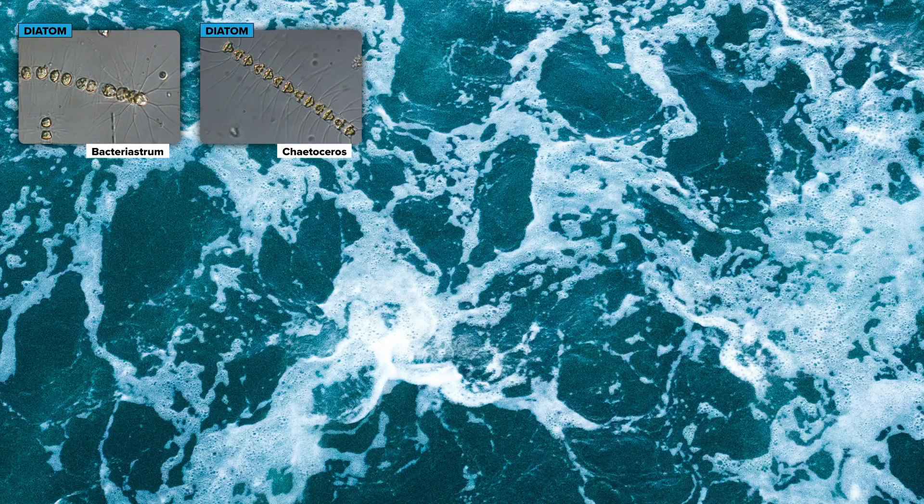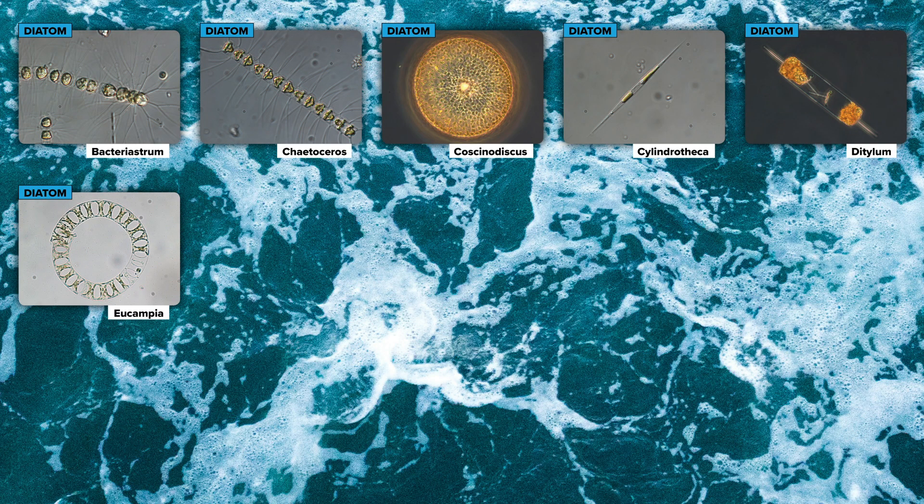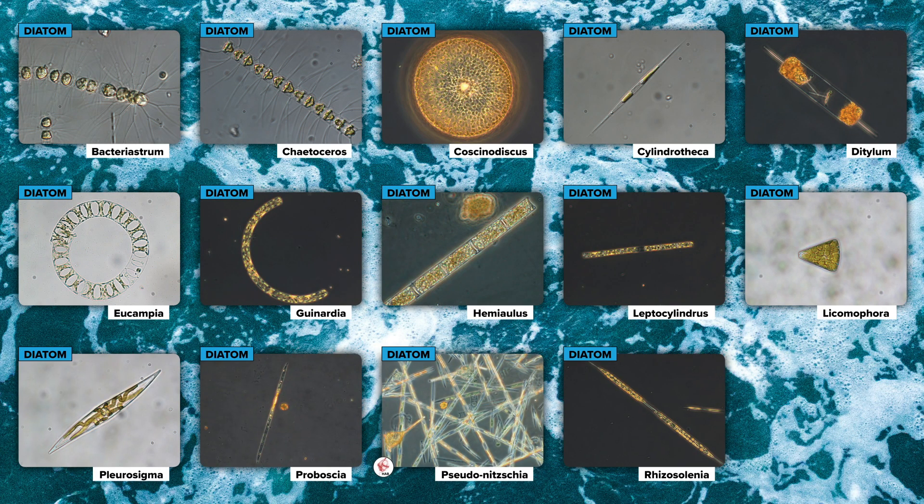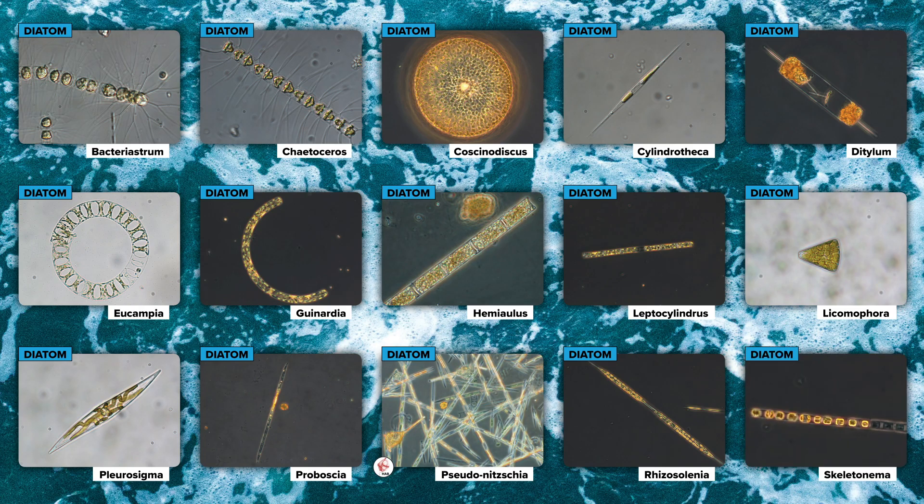Diatoms are also very interesting because they are, evolutionarily, the product of an animal and a plant cell. In contemporary diatom genomes, there's a real melting pot of different types of genetic information. We're trying to understand how all of this fits together to make an organism.